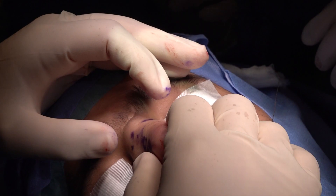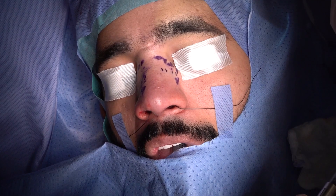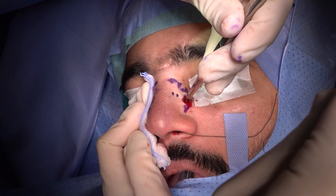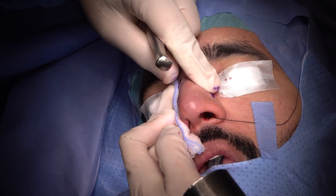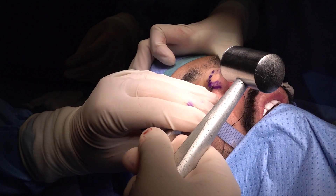Now we'll do the osteotomy and see what we achieve. We need to break the convexity of the nasal bones — the nasal bone is quite convex. Then we're going to proceed with the lateral osteotomy on both sides.